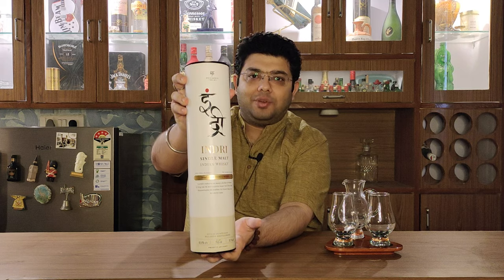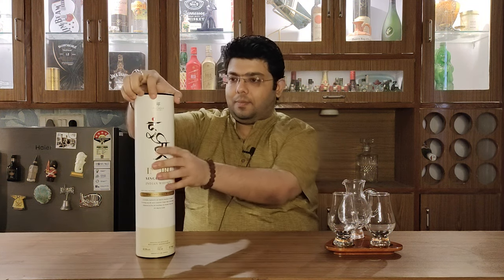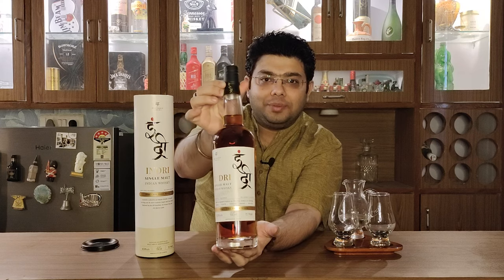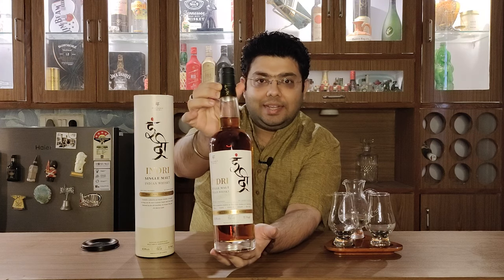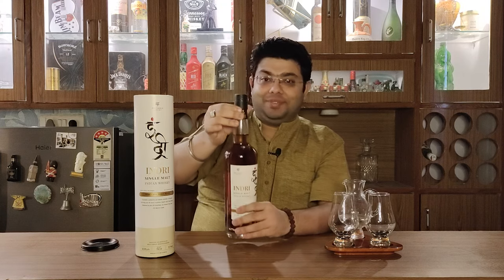So this is Indri for you guys — let's unbox it. That's Indri for you. Let's open it, pour it, and see what the whisky has to offer.